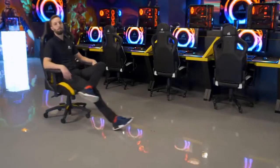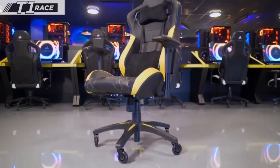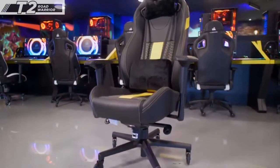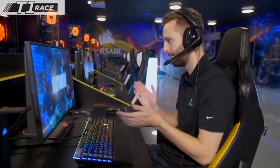The average person spends about 10 hours per day sitting in a chair, so it's important that when you're at your desk you're comfortable. To help with that, Corsair now offers two different chairs: the new T1 2018 Race and the T2 Road Warrior. No matter your style, they've got the chair for you.